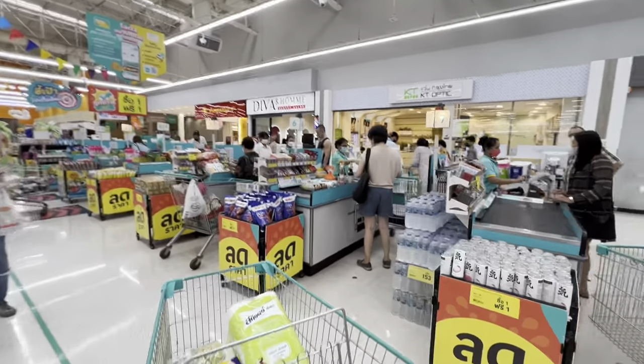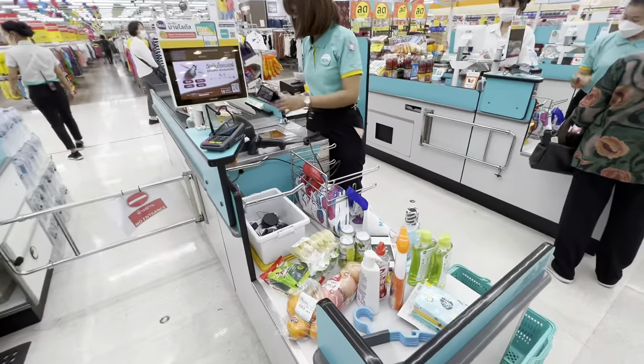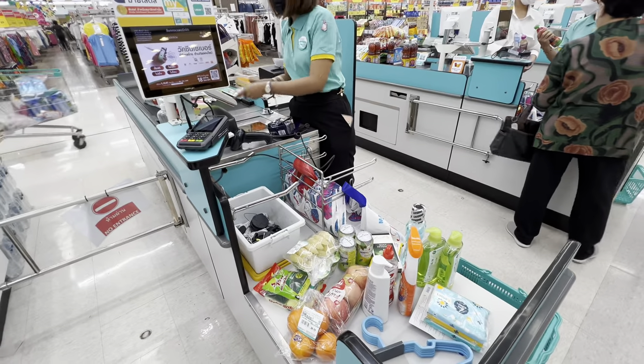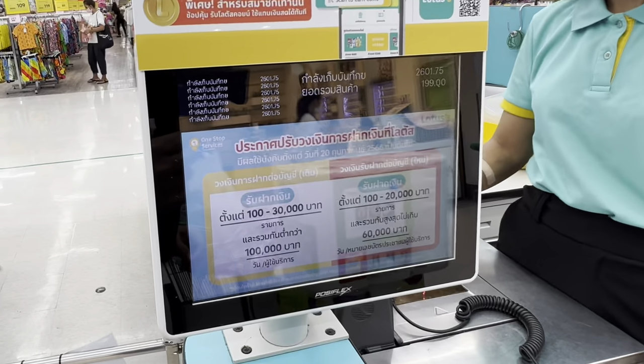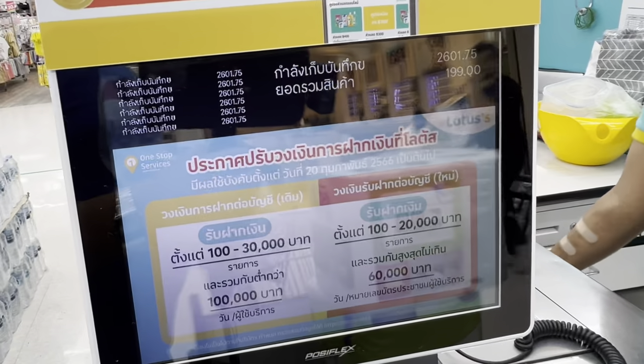I think I've gotten everything I need here, so it is time to get rung up. Let's get in line and see how much we end up spending. I also have to buy bags because I didn't bring any. And the grand total is 2,601 Thai baht — that works out to be 75 dollars US. Hope you've enjoyed this shopping trip with me, guys. Please check out some of these other videos, take care of yourselves, and I'll see you soon in another one of my videos. Bye, guys!